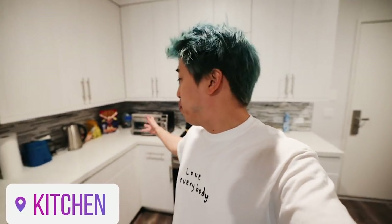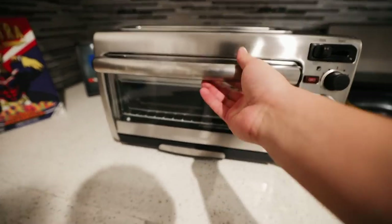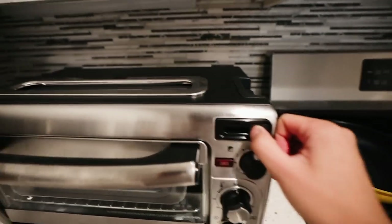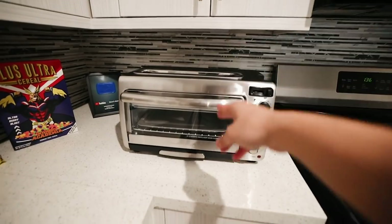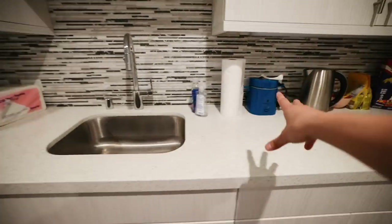Next room is the kitchen. Pretty standard stuff. I will say I got this new toaster oven though — this is pretty cool. It is a toaster oven, and if you flip the switch, it is a toaster oven slash toaster. Also, I got some My Hero Academia cereal, a water boiler, rice cooker, you know, all that standard stuff.